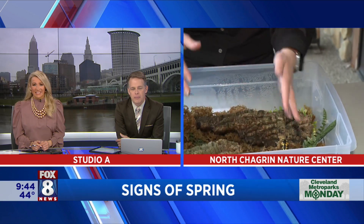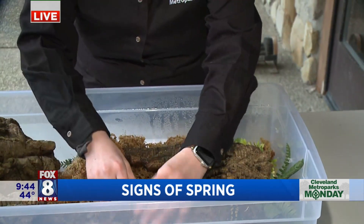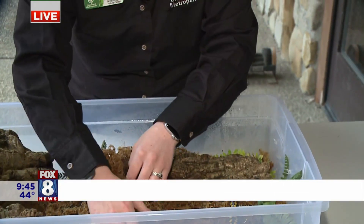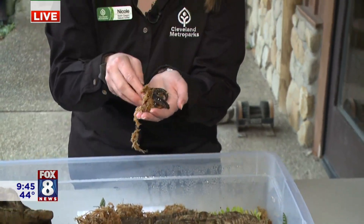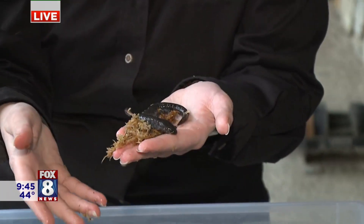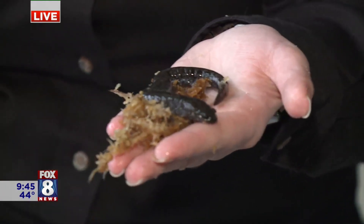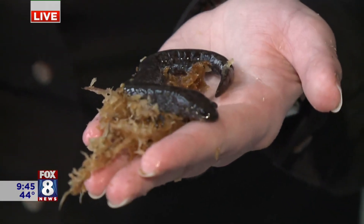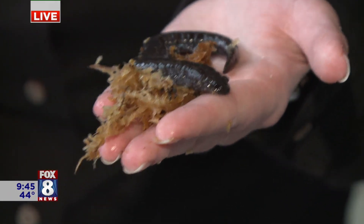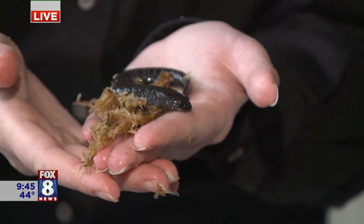We have several species here. I want to show you another one — this one is called a smallmouth salamander. Here it is! She's also one of these mole salamanders that spend most of their life underground except for days like this, when they're out in the pools mating. One smallmouth salamander can lay upwards of 700 eggs — just one salamander! It's pretty fantastic.